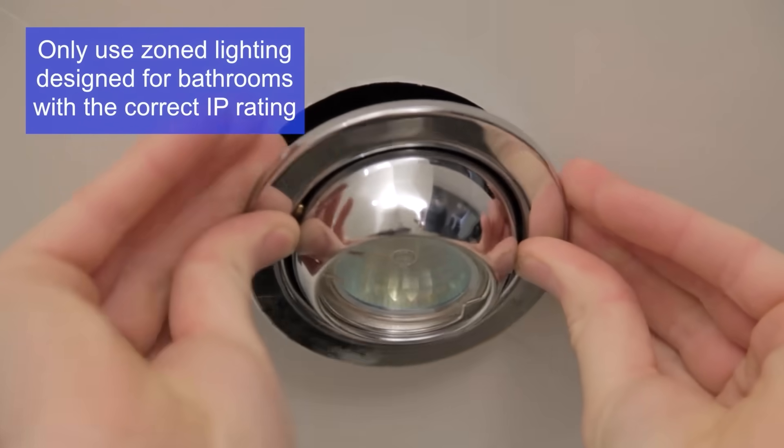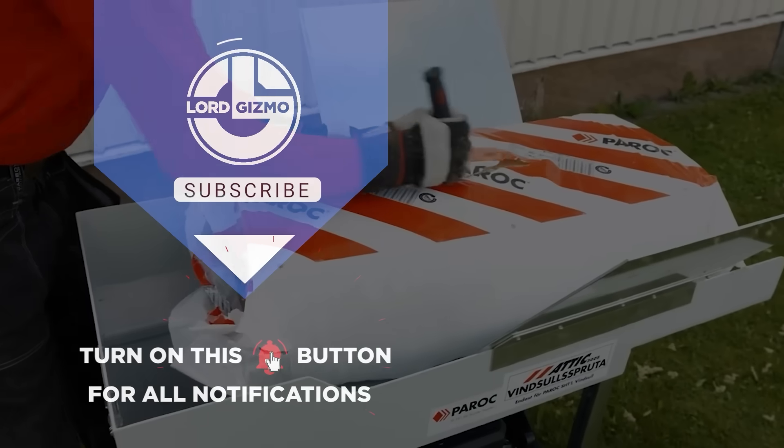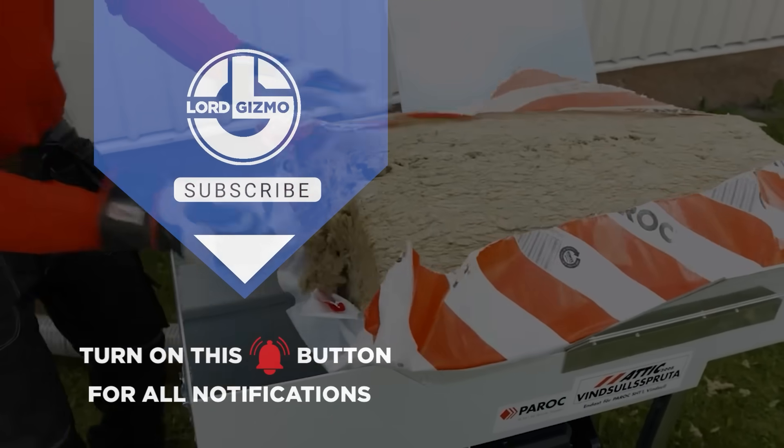From insulation systems to sky-high ceilings, these construction innovations are changing the game one build at a time. Don't forget to like, share, and build smarter with us next time.